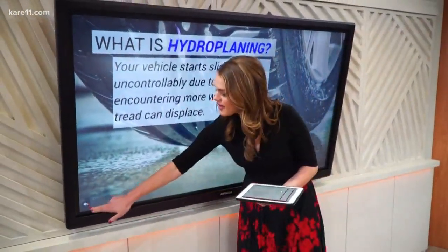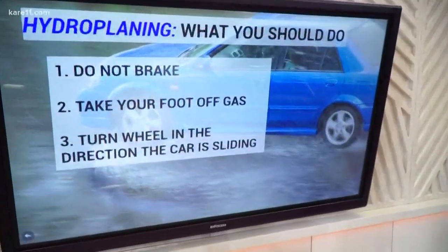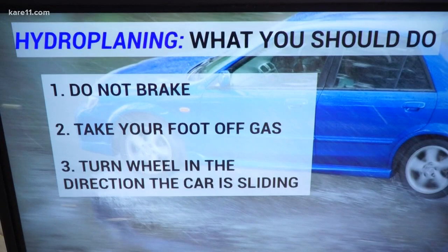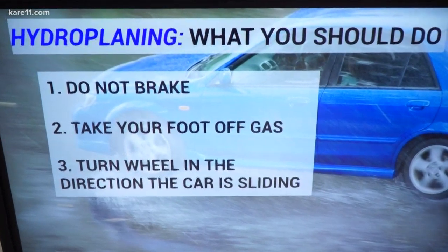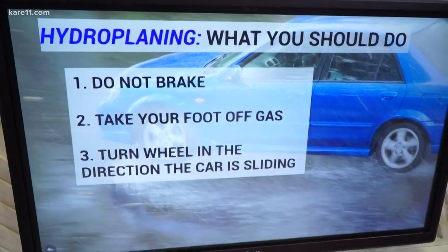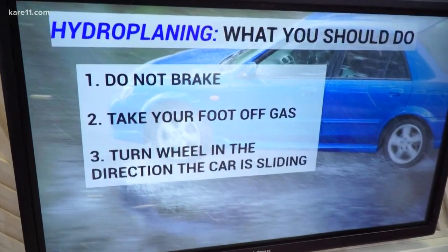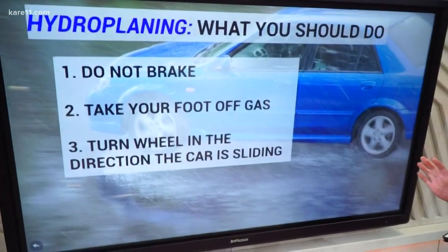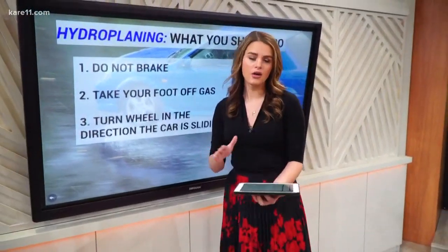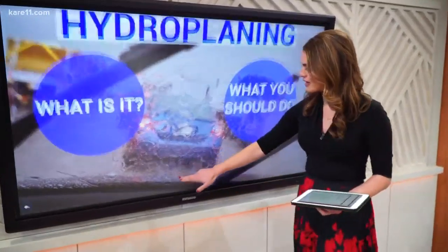So what can you do if you happen to find yourself hydroplaning? Here are a few things. You want to resist the urge to brake by slamming on your brakes — your car is going to lose whatever traction it had left with the road. This is hard to do, but you want to stay calm, don't overreact, take your foot off the gas, and start to correct your spin. Although it sounds counterintuitive, you should turn your steering wheel in the direction your car is sliding. Hopefully that will straighten out your tires and you can regain control of your vehicle.